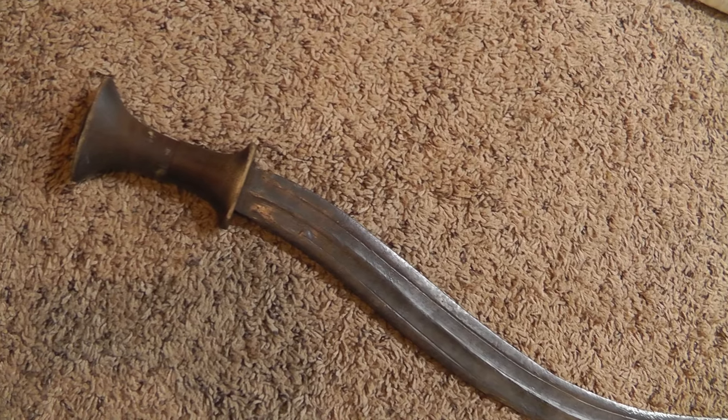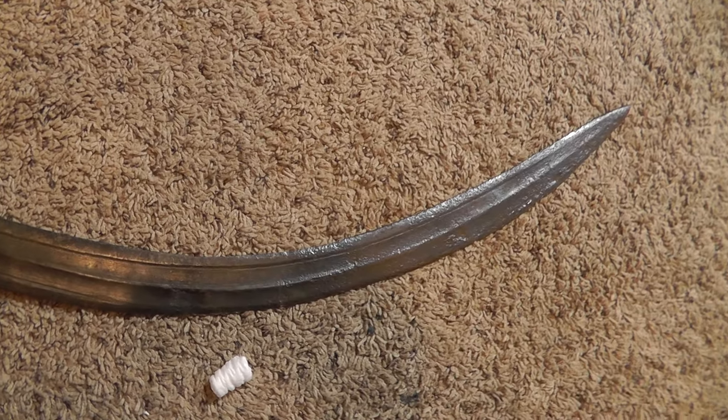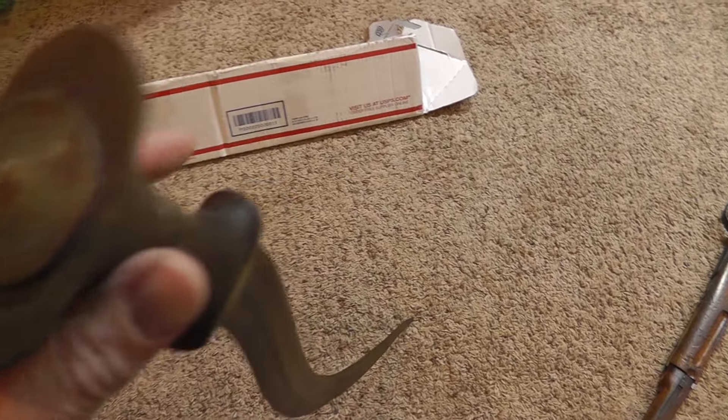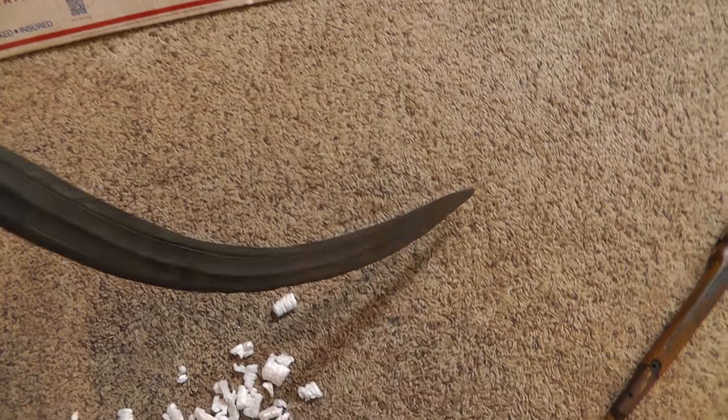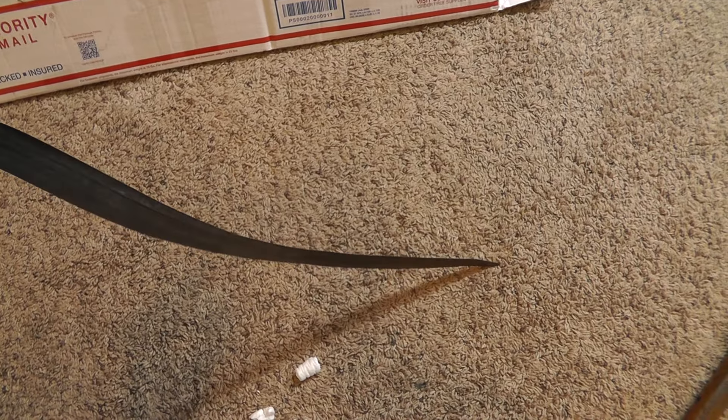Hey everyone, Will here with a sale update. The Ethiopian Shotel Sword sold, and it sold for $500. And I paid $5 for this — hard to believe.